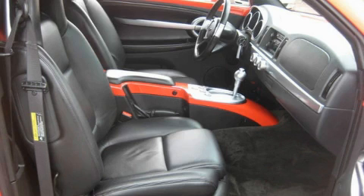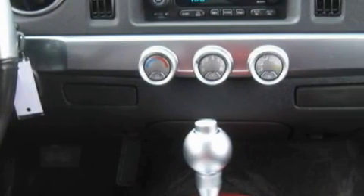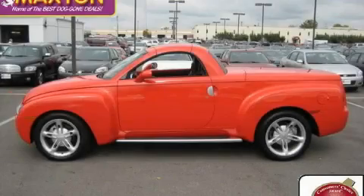The steady eight-cylinder engine connected to a smooth shifting automatic transmission produces crisp acceleration. Stop by today and test drive this truck for yourself.